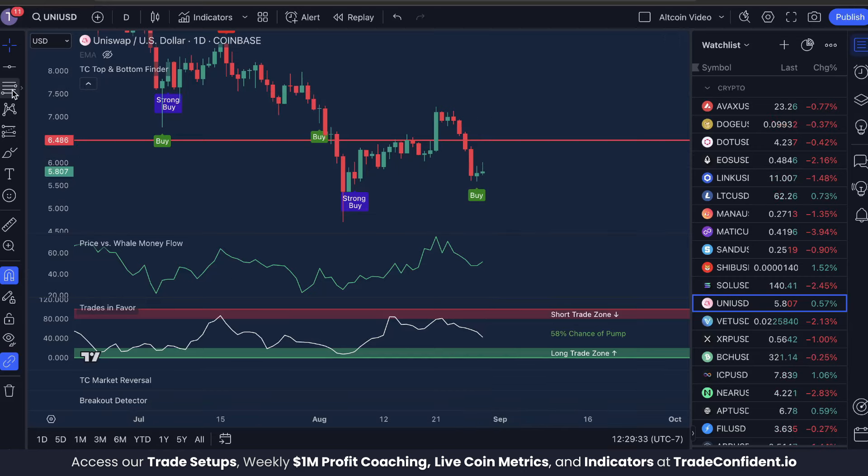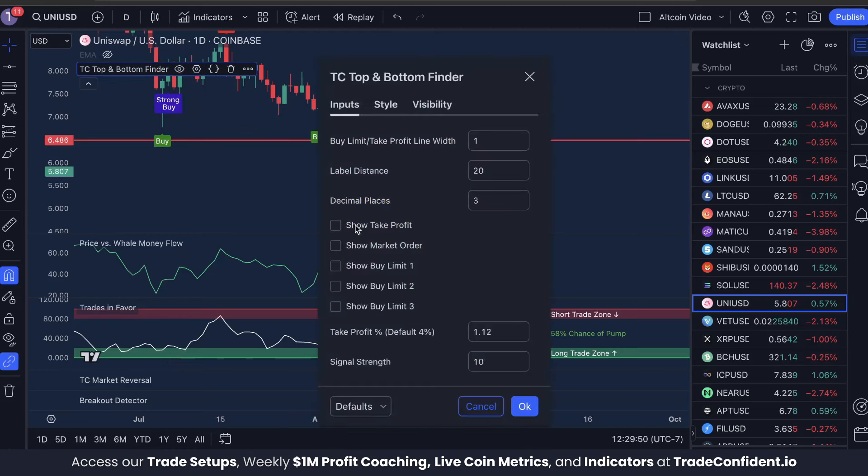We have our entry signals — now let's talk about risk management. This is built directly into the TC Top and Bottom Finder. We're going to enable show take profit, show market order, show buy limit one, and show buy limit two.